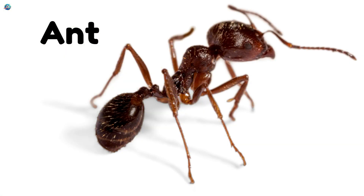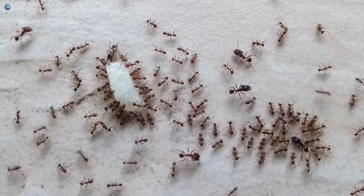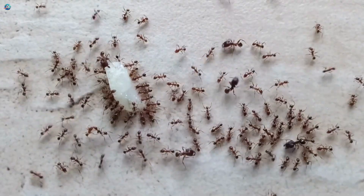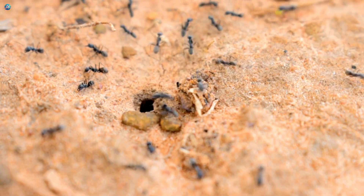Ant! Tiny workers that never stop! Ants live in big colonies and carry food many times their own size! They are the little superheroes of teamwork!